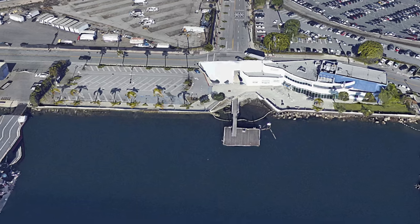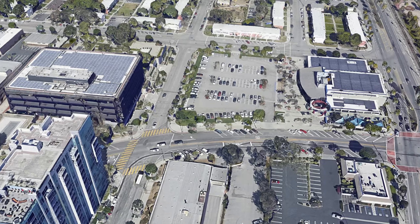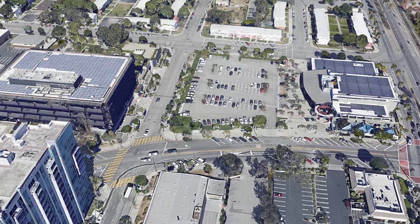Both locations offer free parking. Banning's Landing in Wilmington has its own lot, and there's parking at Liberty Hill Plaza, located at 5th and Palos Verdes Streets in San Pedro.